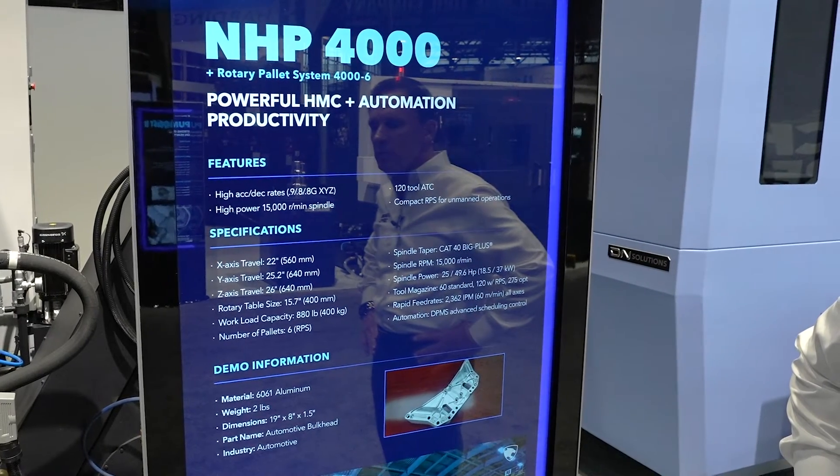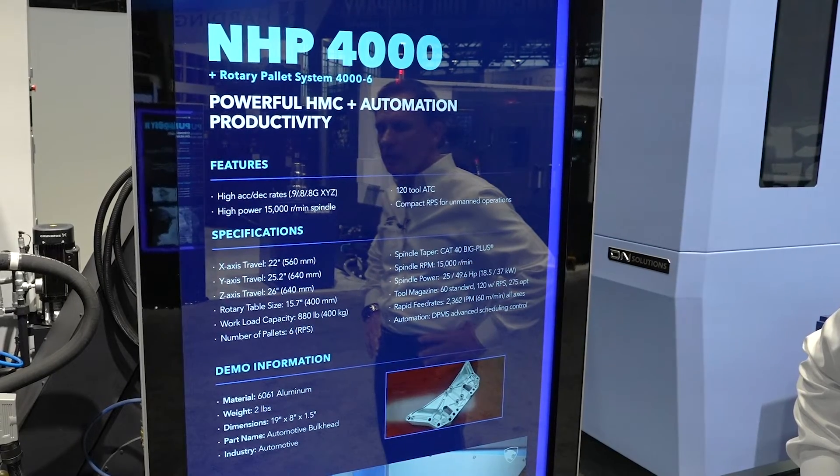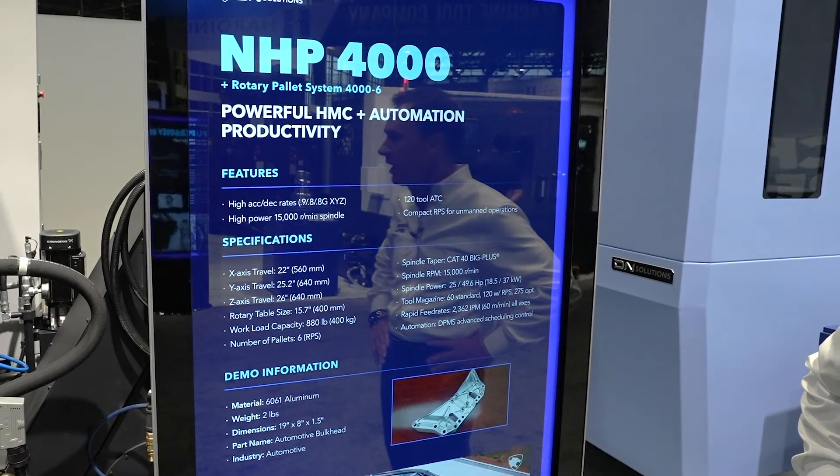Your travels on the machine are X-axis 22 inches, Y 25 inches, Z 26 inches. What you have here is one of the most powerful and fast machines that DN Solutions makes today.